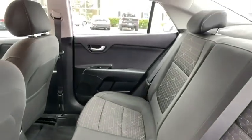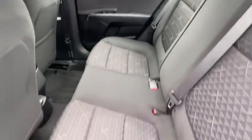Driver vanity mirror, front reading lamps, tilt steering wheel, front bucket seats, passenger vanity mirror, speed control.